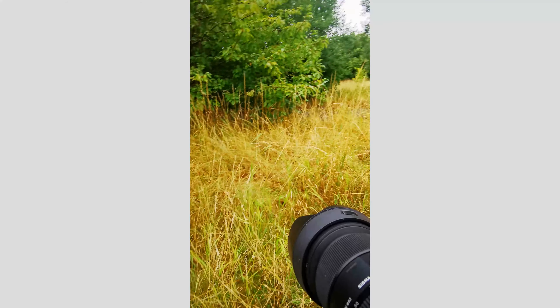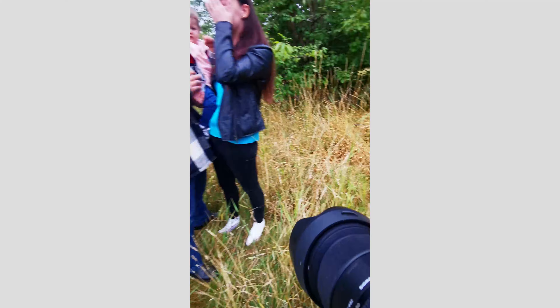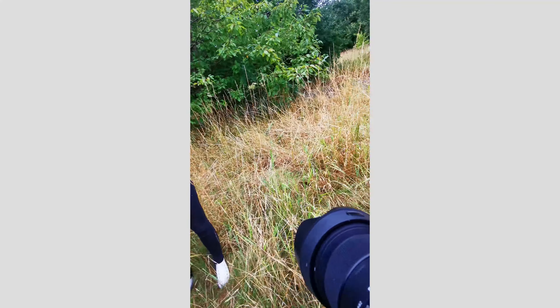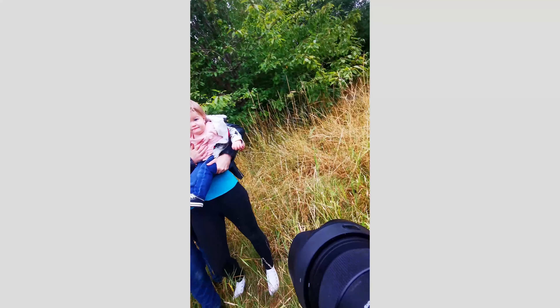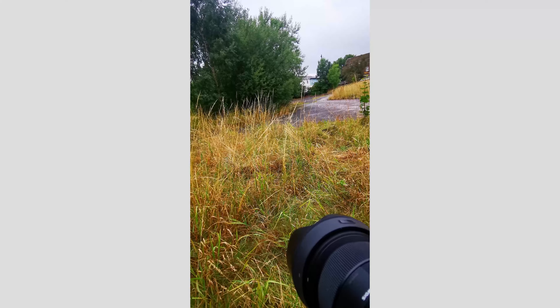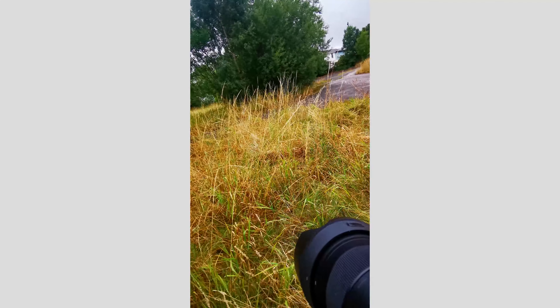Even the moments between poses can be worth capturing. They were trying to grab Ella's attention - it was very cute the way they were doing that, and that can make some good photos for their portfolio. Whether or not they'll use them as wall art or Facebook social media posts, it's nice for them to see.